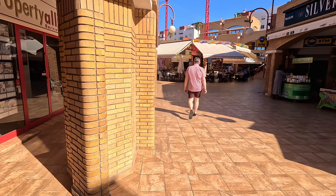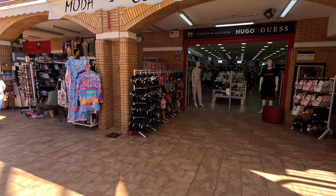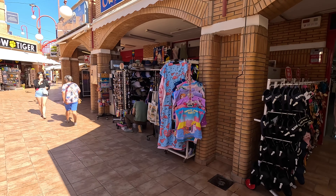We're going to continue on a bit further. This is like a little square in the middle. Plenty of eating places just in here. Ice cream parlour there as well as a cafe. And some of the food in here is absolutely fantastic.